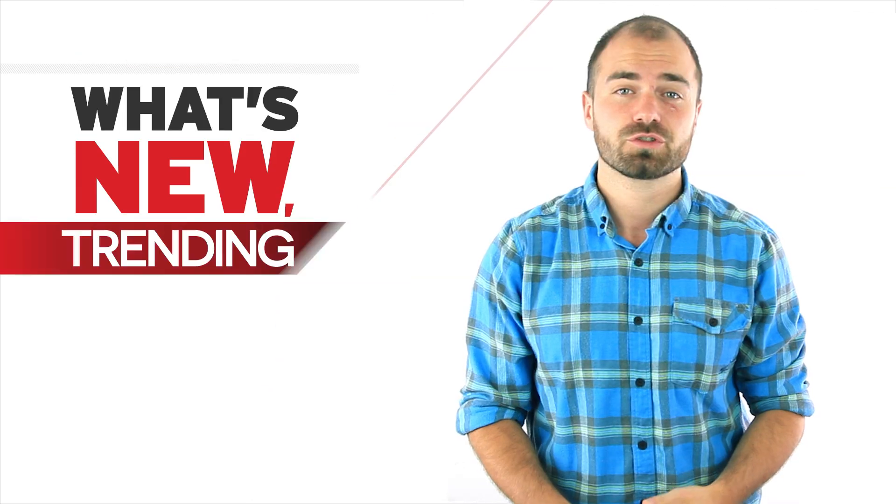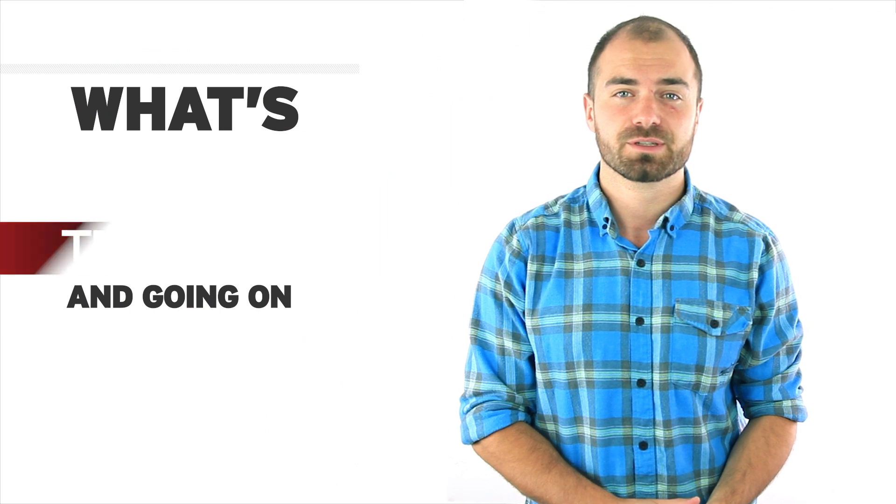Hey guys, welcome to September's edition of CM Insider, where I'm going to go over what's new, trending, and going on here at Canada's Motorcycle.